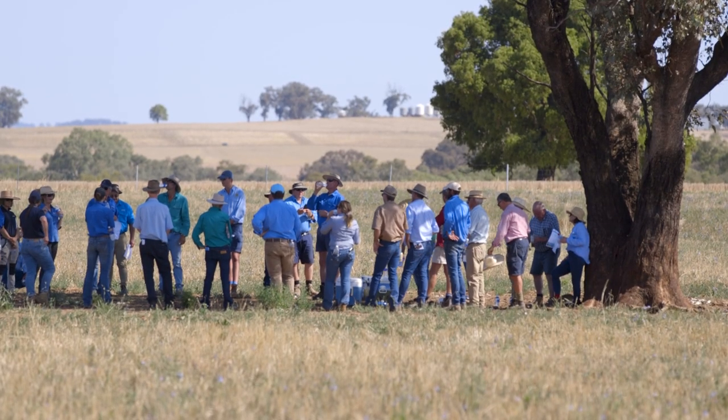Soils are a part of a whole farm system, so I'm interested in the whole farm system. You need to be able to link the productivity occurring through your animals, pastures and crops to what's happening in the soil. The soil is a key part of that, but it doesn't exist on its own — you need to look at the local area.